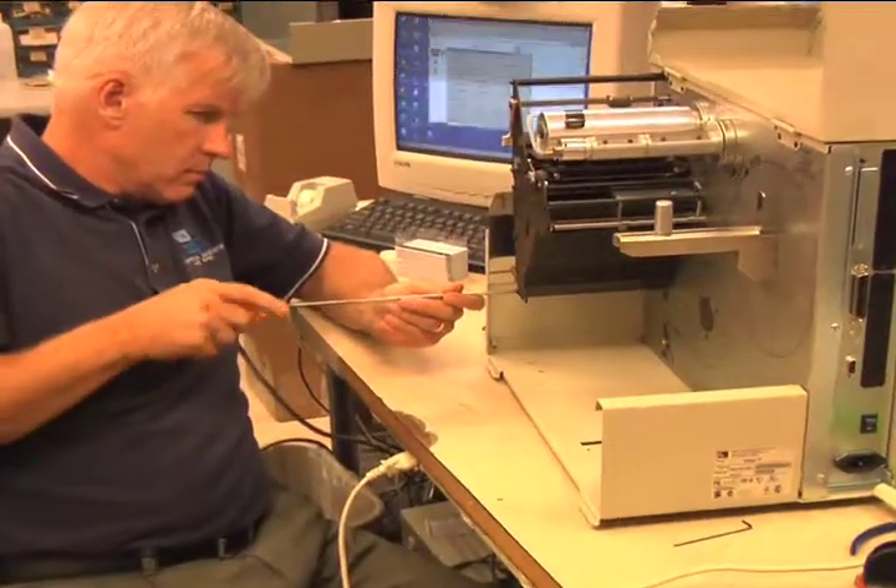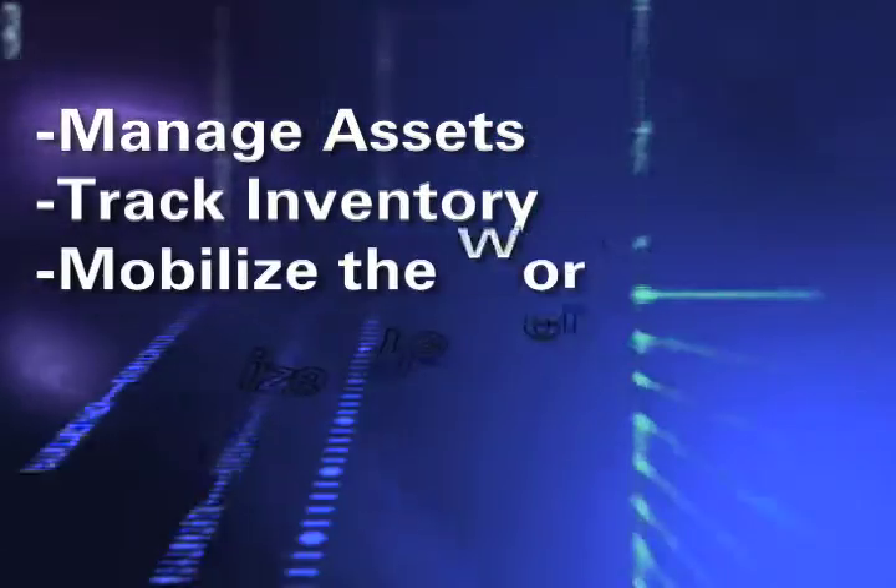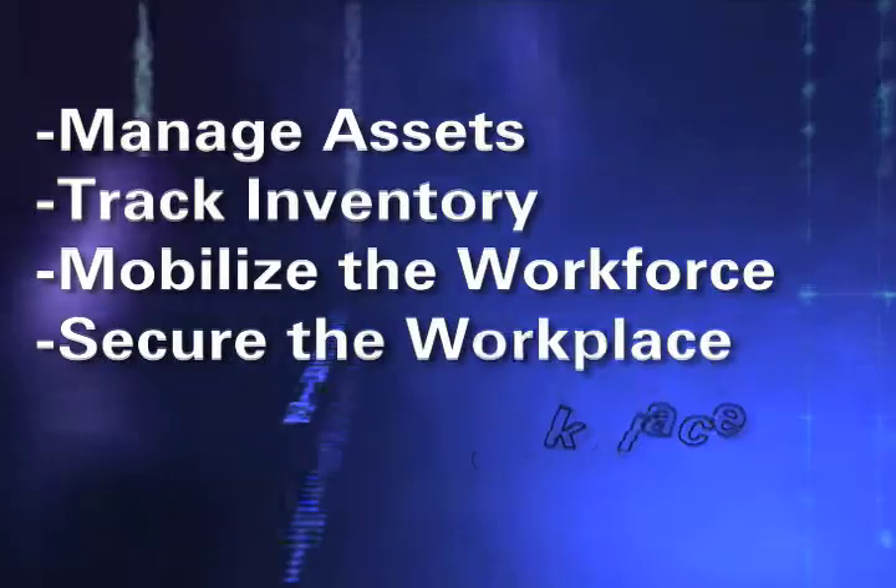We focus our solutions on four core competencies: manage assets, track inventory, mobilize the workforce, and secure the workplace.